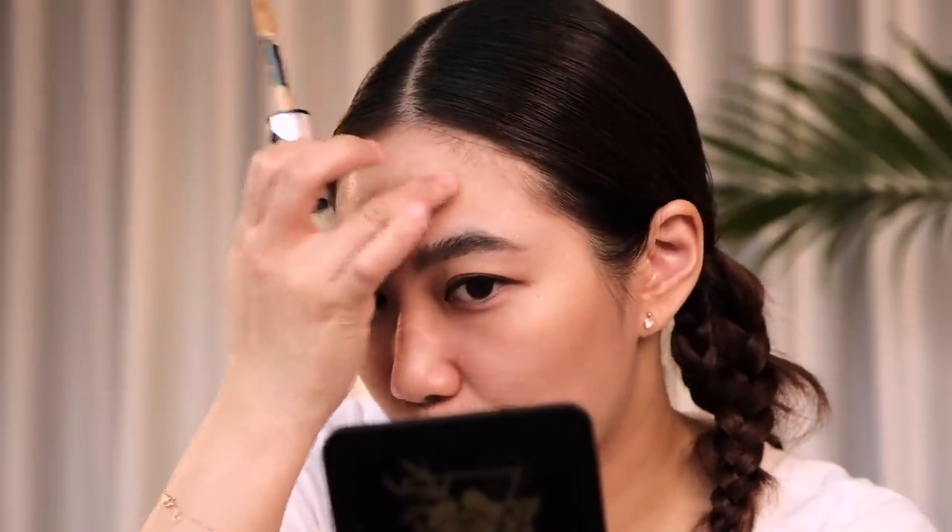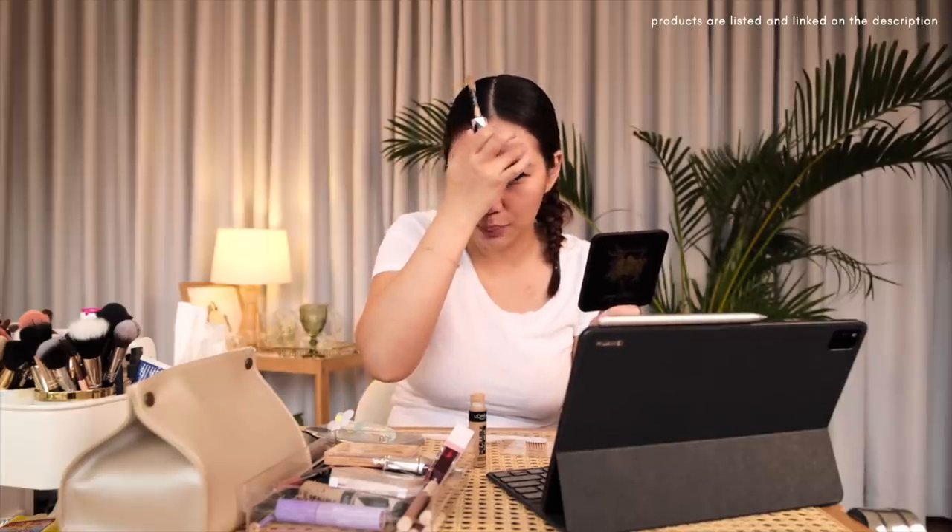Yung Squid Game, natapos ko yan ng two nights kasi binge watch. Hindi ko siya talaga tinapos ng isang upuan kasi ako yung tipong pag nanonood ako tapos nagustuhan ko yung series after probably like two to three episodes, ayaw ko siyang tapusin ng isang upuan kasi nami-miss ko siya agad.